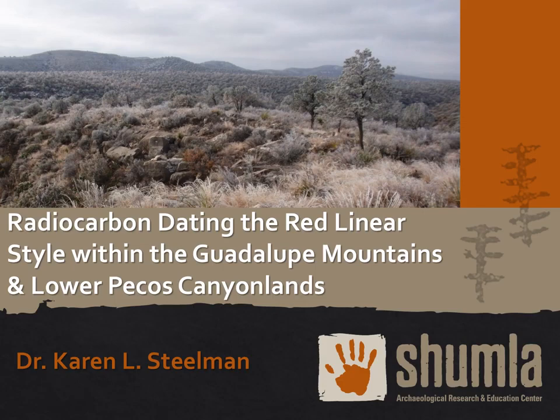My name is Karen Steelman, and as a chemist, my research focus is on radiocarbon dating rock art, as well as pigment analysis. As the science director at Shumla Archaeological Research and Education Center, I'm also assisting with rock art documentation and other research projects.